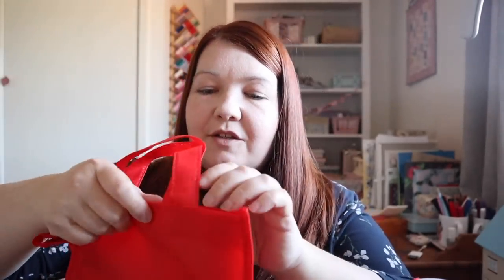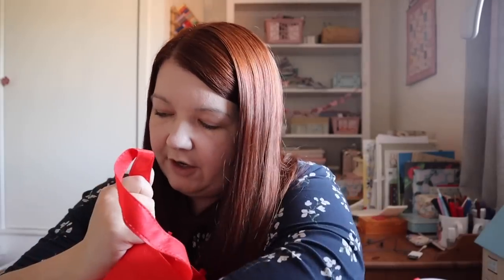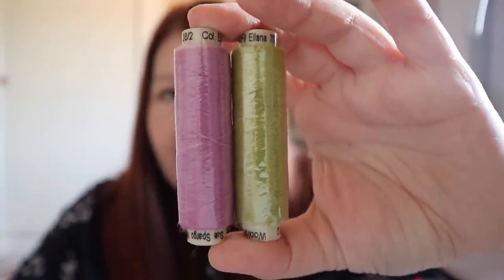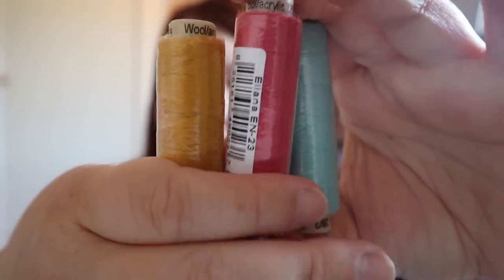Of course I stopped by the Wunderfill stand and picked up some thread I haven't used before — the Alana wool acrylic spools. I got a nice selection of colours: purple and green, blue, pink, aqua and yellow. I'm really interested in trying this out for decorative embroidery and I'll show you what I do with it here and on Instagram.